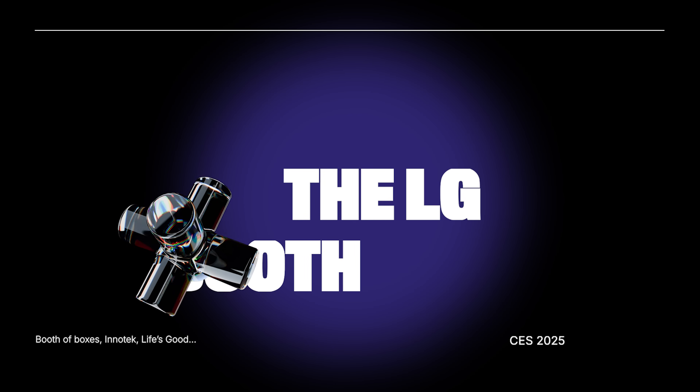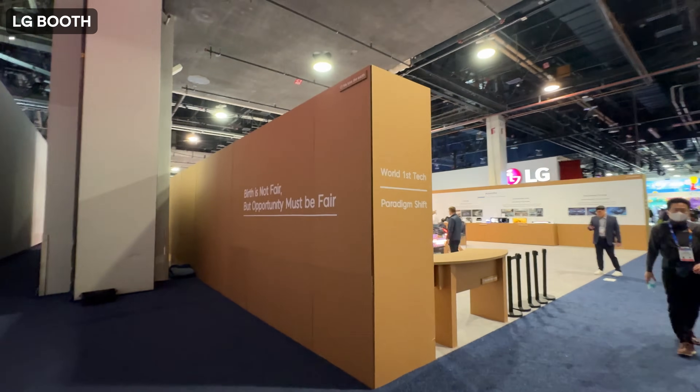I went to the LG booth and, first of all, the entire booth was made from the paper they used to box their products.